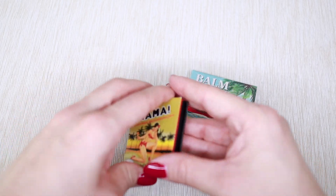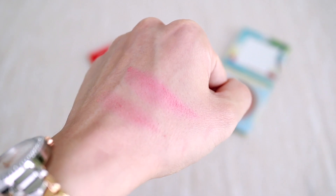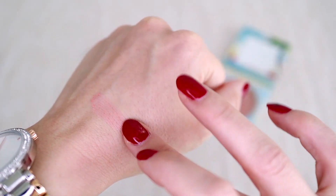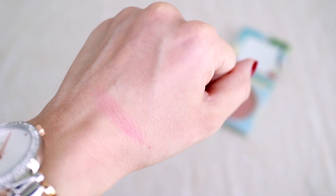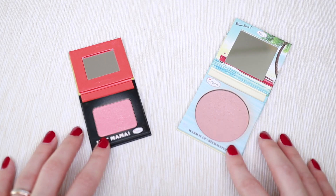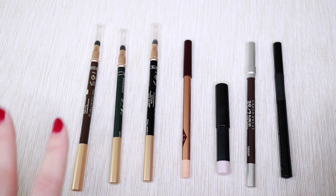For blushes I have two: Hot Mama from the Balm, which is a stunning shimmery coral, and Bomb Bitch, which is a more subtle everyday shade — almost a no-blush blush. I love using them both and having that variety. Two blushes are more than enough for me, so I'm keeping both.